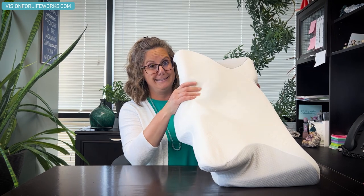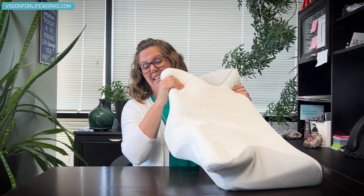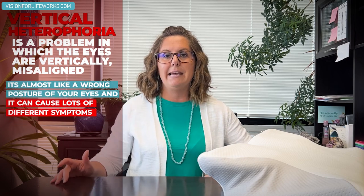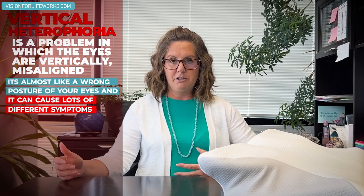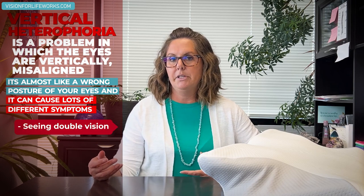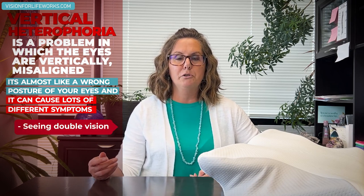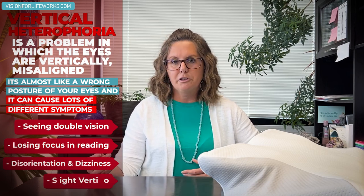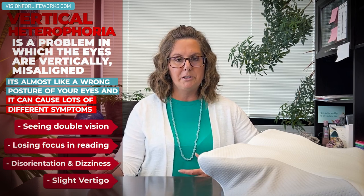Now let's go back to why I'm talking about vertical heterophoria and why there's a pillow on my desk — it is very squishy and nice. Vertical heterophoria is a problem in which the eyes are vertically misaligned. It's almost like a wrong posture of your eyes. It can cause a lot of different symptoms: double vision, losing your place while reading, feeling disoriented, even dizzy, or a slight vertigo-type feeling.